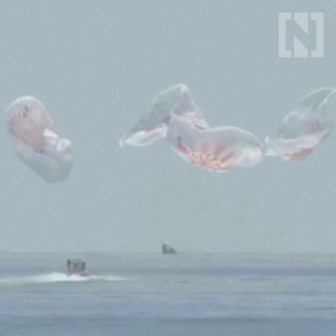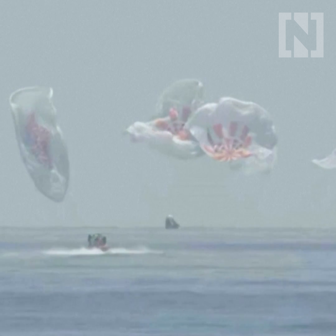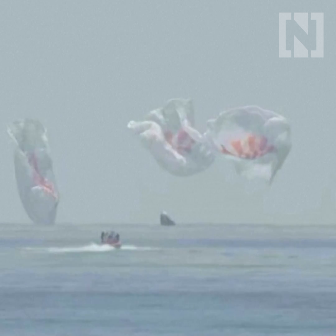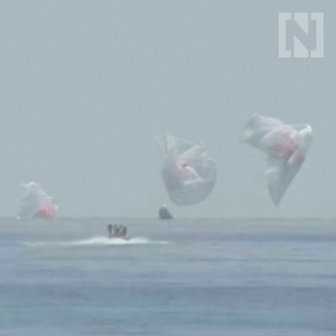As you can see on your screen, we have visual confirmation of splashdown. SpaceX copies and concurs. We see splashdown and mains cut.